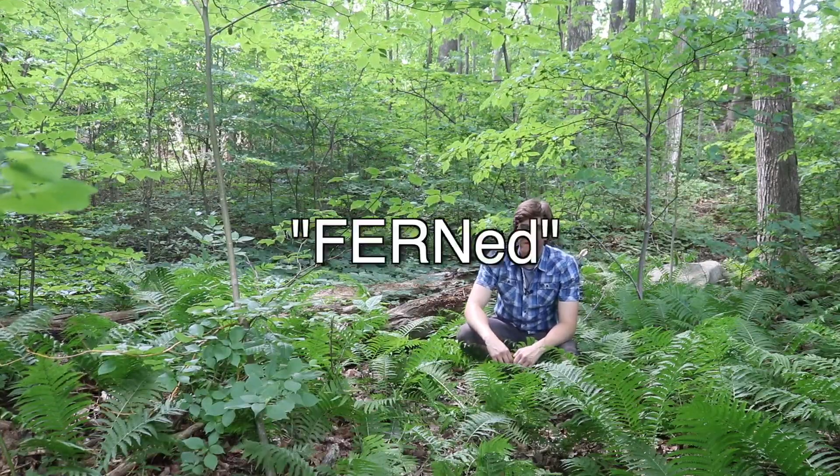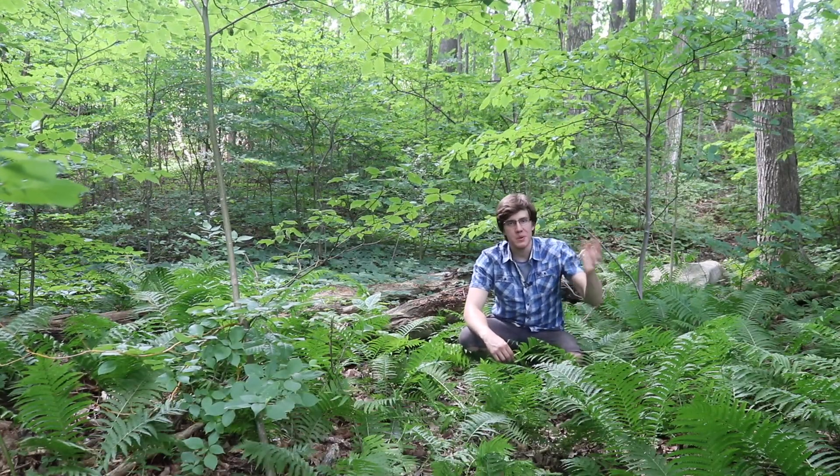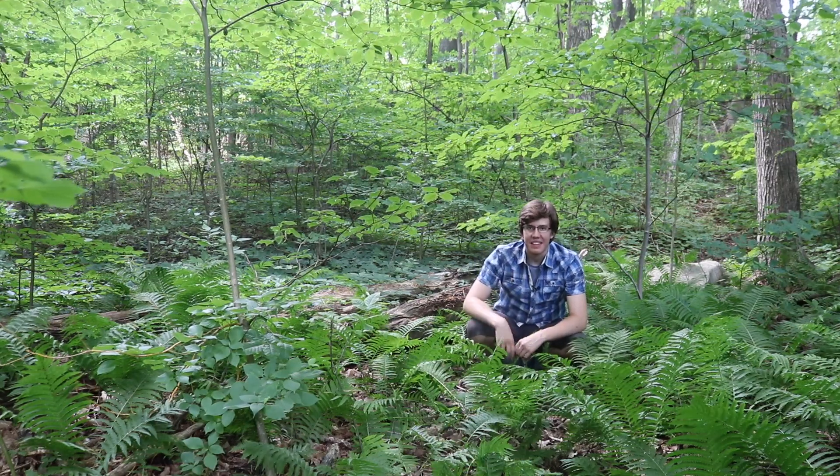That's it for today's video. Hope you learned how to boost the fruit set on your tomato plants to get that big juicy harvest at the end of the season. My name is Lucas and I'm out!